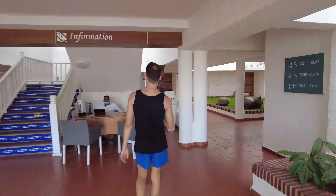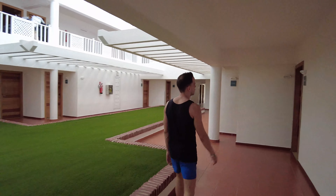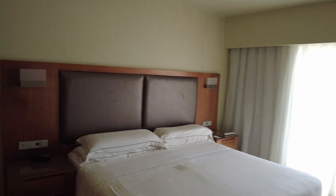These are the hallways that lead to the rooms. We stayed in a superior double room — if you want to see a full room tour, click on the link in the card or in the description.